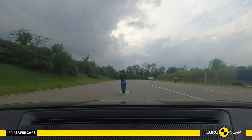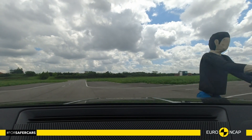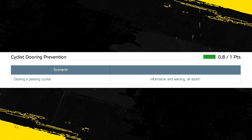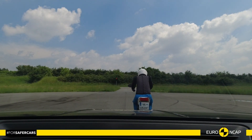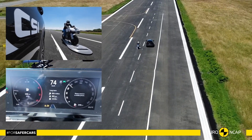The autonomous emergency braking system of the Skoda can respond to vulnerable road users as well as to other vehicles. The system's response to pedestrians was adequate and good in tests of its response to cyclists, including for dooring, where a door is suddenly opened in the path of a cyclist approaching from behind. The collision avoidance system performed well in tests of its response to motorcyclists, scoring full points for AEB and scoring well for its lane support.